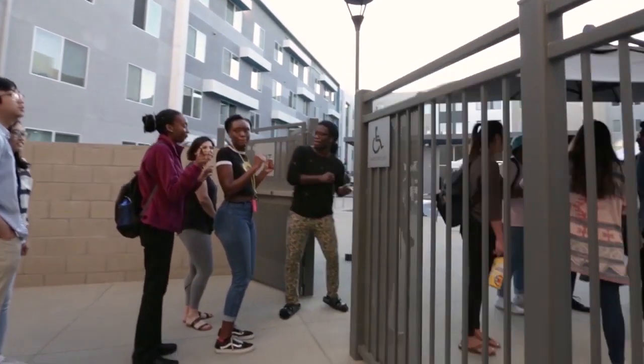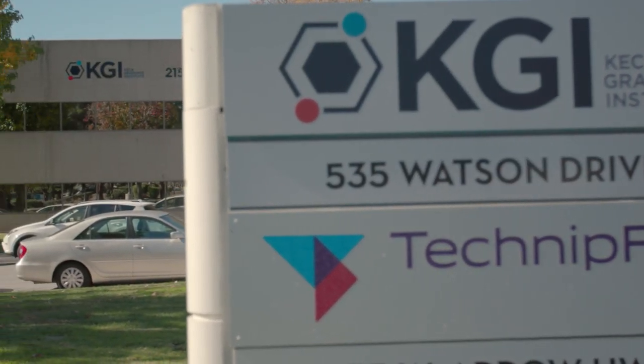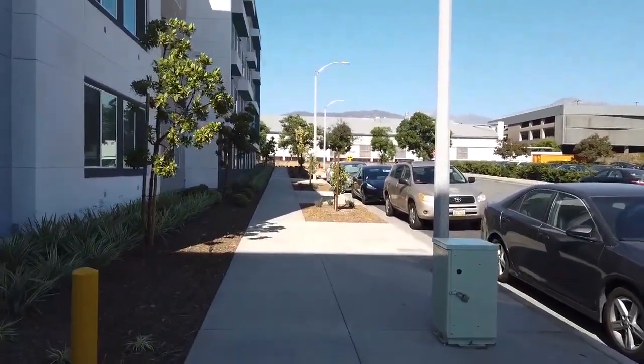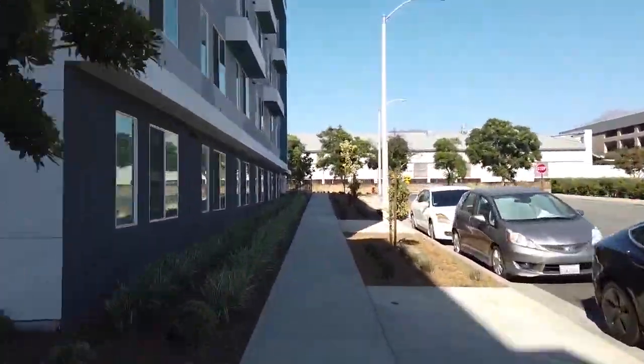The 215 building, located southwest of the 535 building, is not featured in this video tour. But just so you know, 215 contains several important offices, including the Registrar's Office, the RIGS and SPHS Dean's Offices, and many faculty offices.